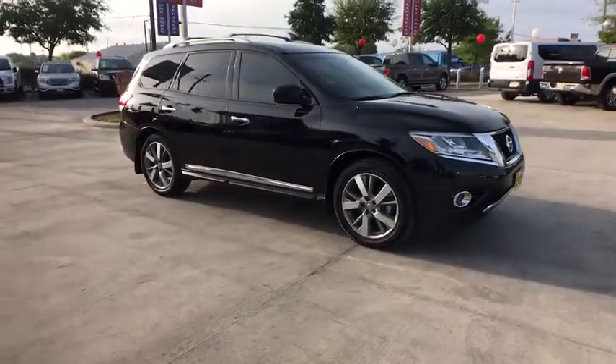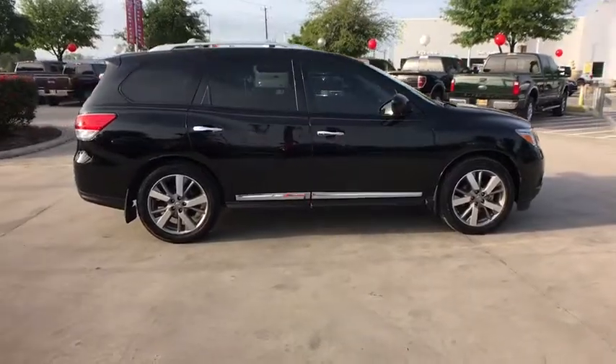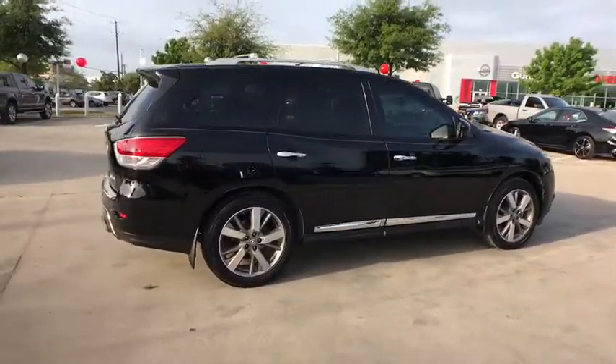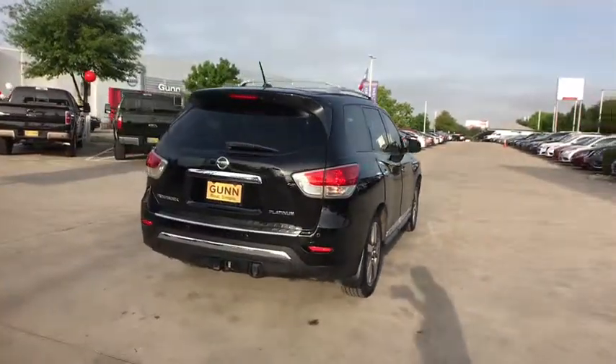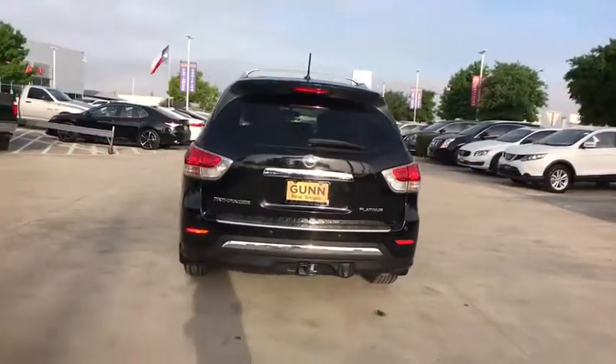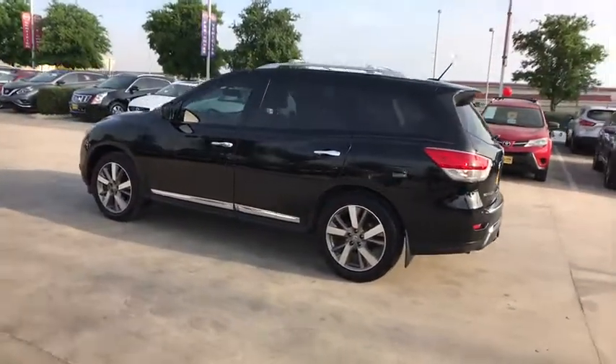The 2014 Nissan Pathfinder. The Pathfinder has a premium interior with three rows of seating for up to seven passengers, as well as versatile seating and cargo configurations. This SUV appeals to both truck lovers and car lovers. This vehicle has less than 100,000 miles.